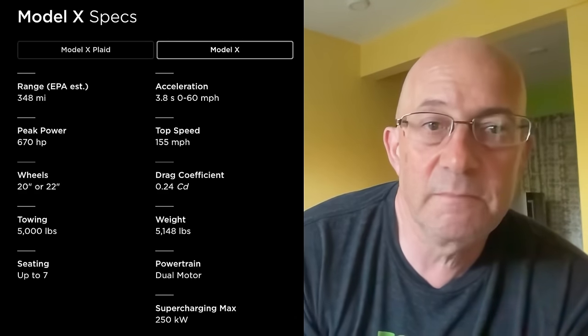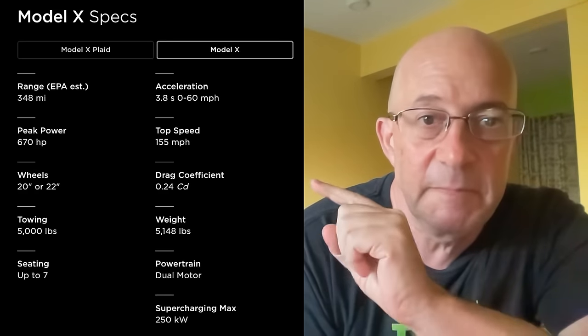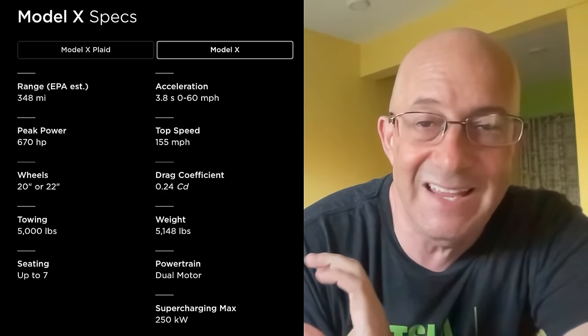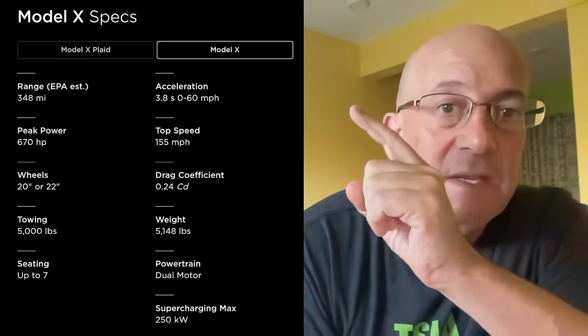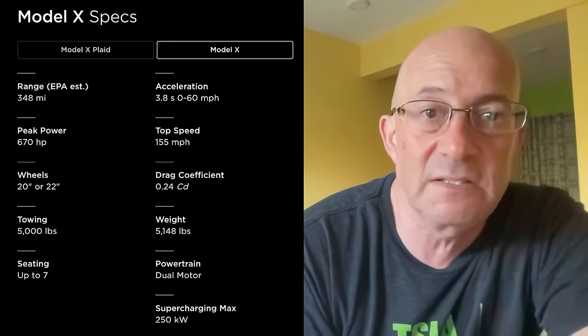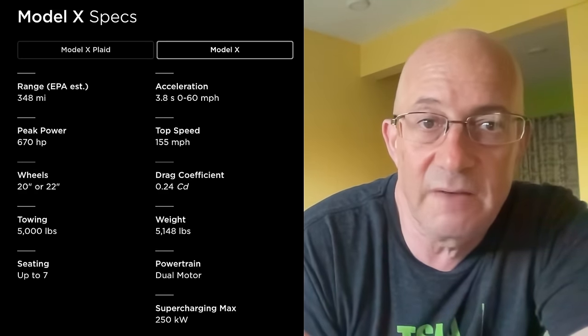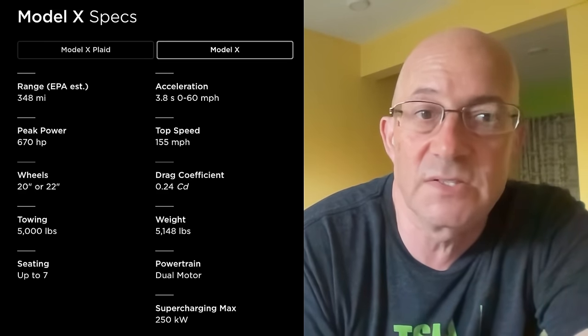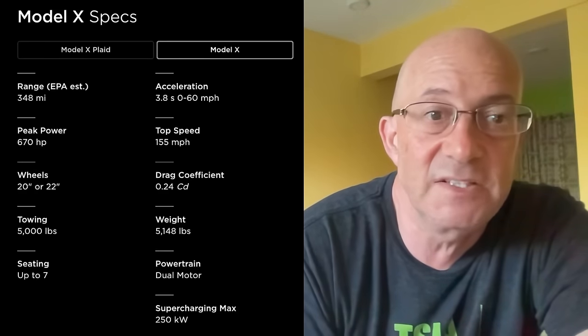Comparing to the Model X: the Model X Long Range is 348 miles of range — almost identical to the Cybertruck. The Model X Long Range is the same exact price as the Cybertruck dual motor all-wheel drive. Acceleration is close: Model X Long Range is 3.8 seconds zero to 60, Cybertruck all-wheel drive dual motor is 4.1 seconds — almost indistinguishable. Top speed — Model X clearly has the advantage there.